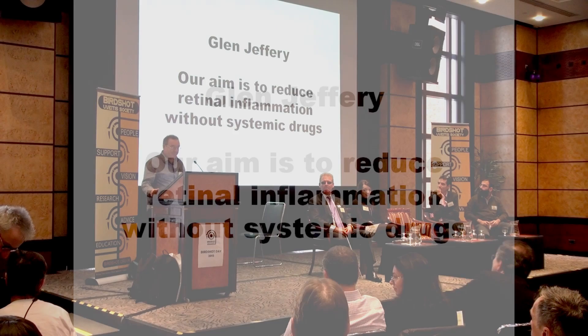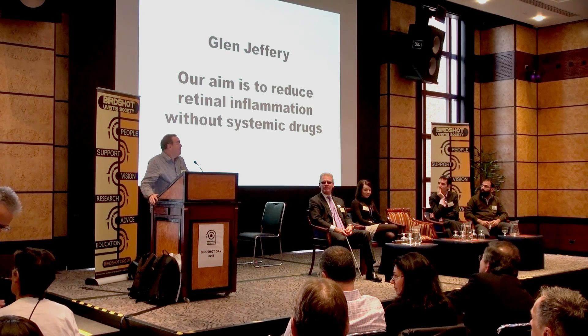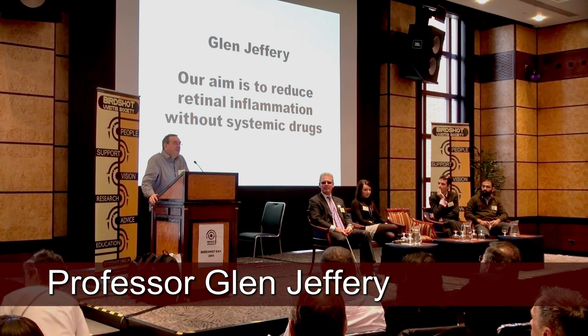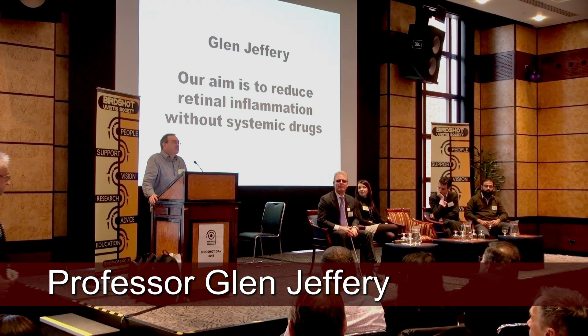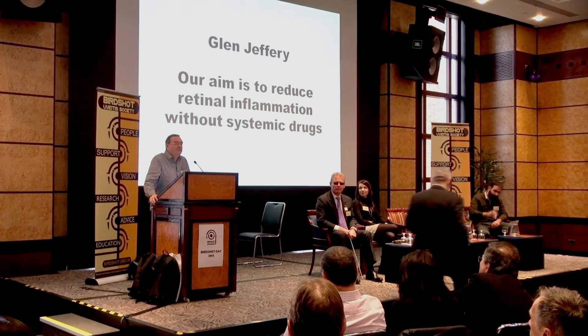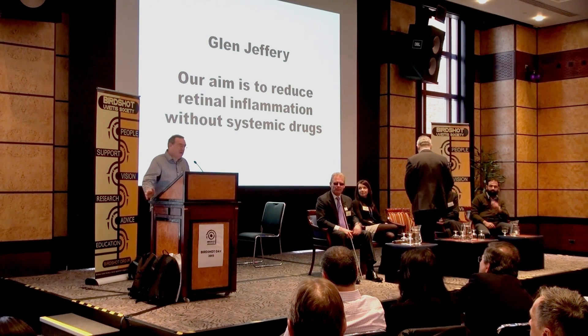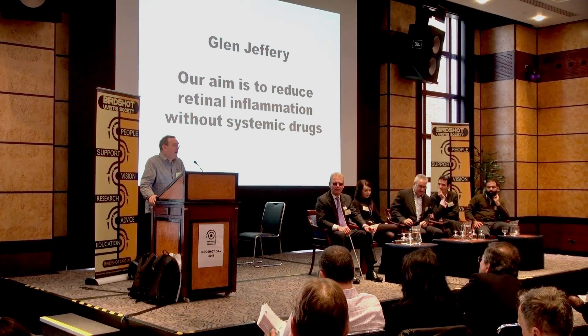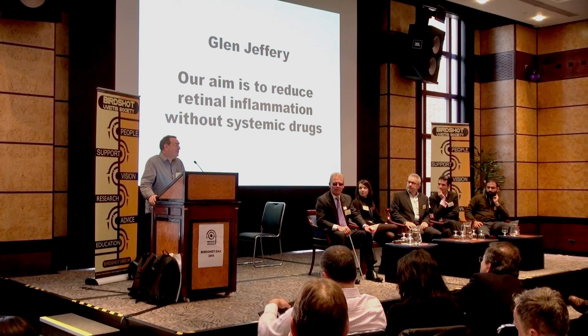Thanks very much for the invitation. I'm going to talk to you about some work that we've probably been doing now on and off for about four years. It involves using lights to modify cellular function. And if some of you are thinking we haven't heard very much about that — we heard about it three or four years ago — it has progressed quite a lot. It's just that you probably may not be aware of it.